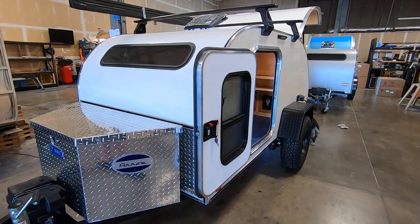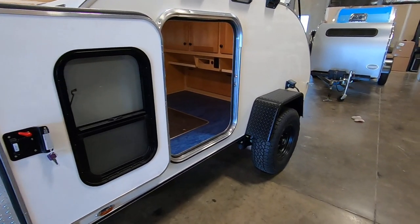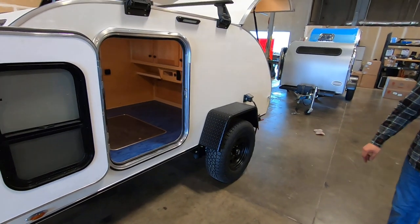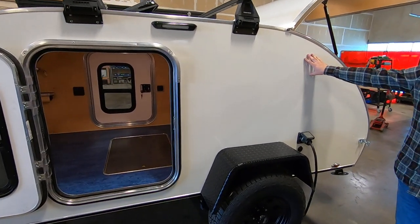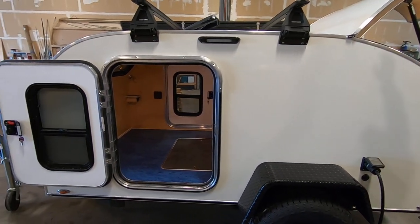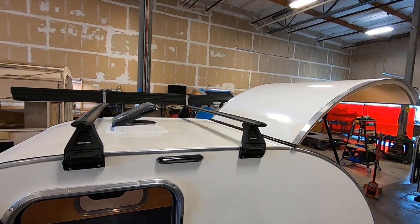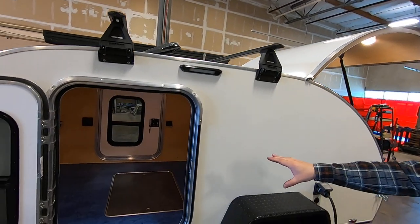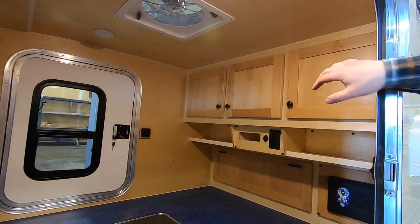A few additional options this trailer has above and beyond that package are electric trailer brakes. It's powder coated with our alpine white sidewall color and matching roof, as well as our classic cabinetry with the five-piece shaker doors. These shaker doors are clear alder.